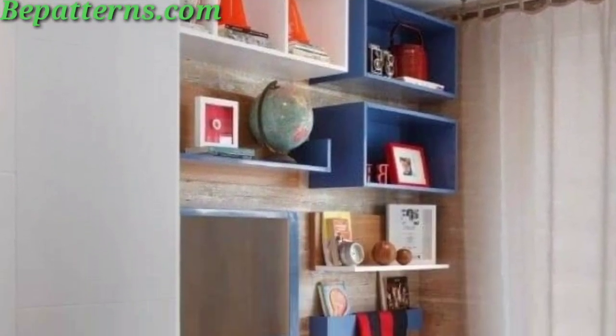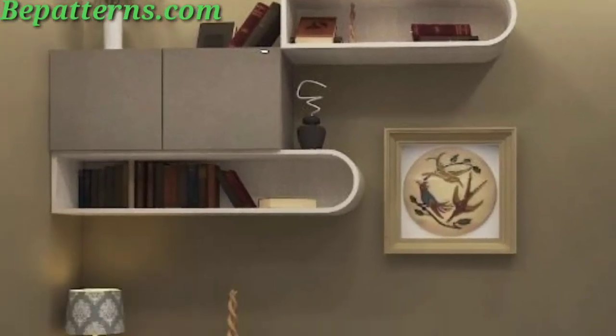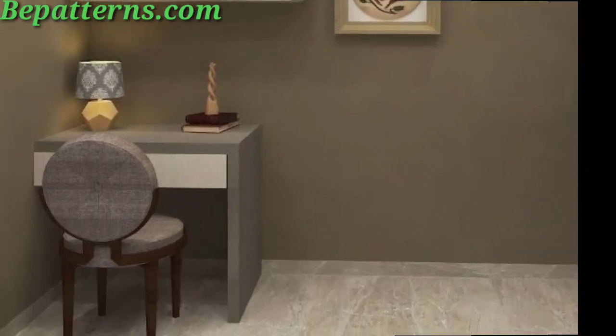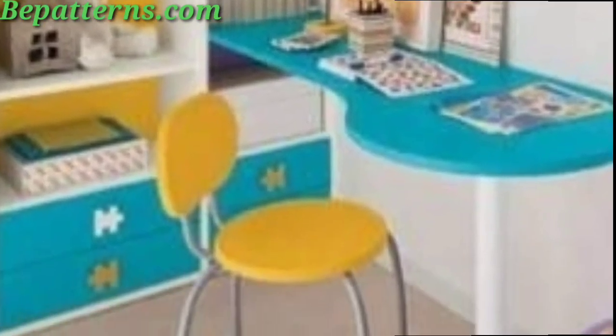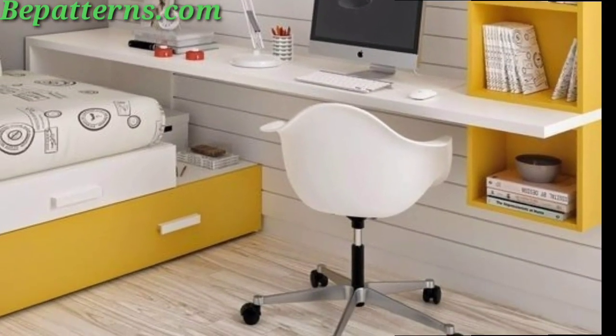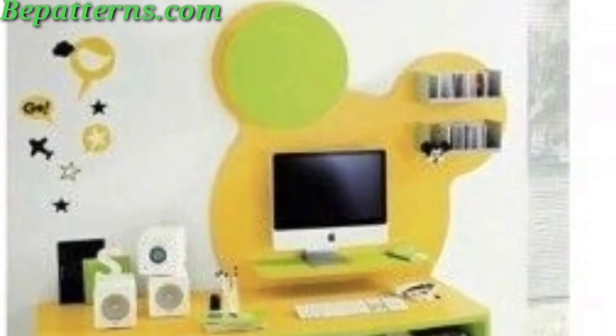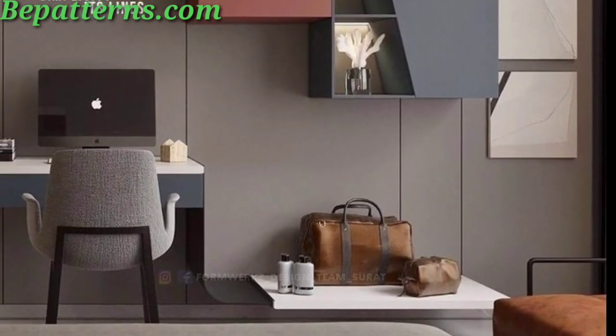Install wall shelves above or beside your desk to create additional storage space for book binders and decorative items. Floating shelves or a modular shelving unit are a great option for maximizing vertical space. Keep track of important dates, deadlines, and study schedules with a desk calendar or a planner. Choose designs that complement your decor style. Invest in cable organizers or clips to keep your electronic devices, cables, and cords neatly organized and out of sight, reducing clutter and distraction.